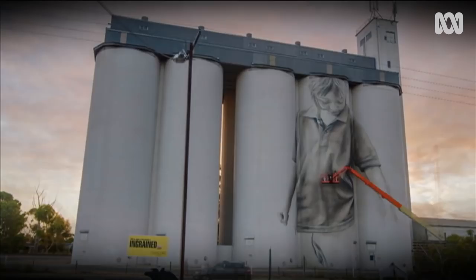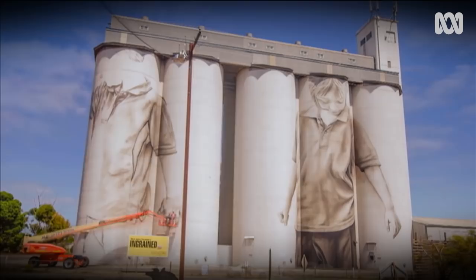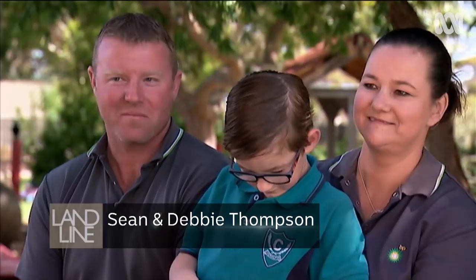As he gets to grips with the shapes and surface of the silos, the first few portraits always take the longest. So it's another week before little Blake takes shape. The six-year-old is fairly unfazed by the attention. We told him that he's going to be on there and he was just like, oh, okay. I showed him last night and he goes, oh, that's me. But where's my face?